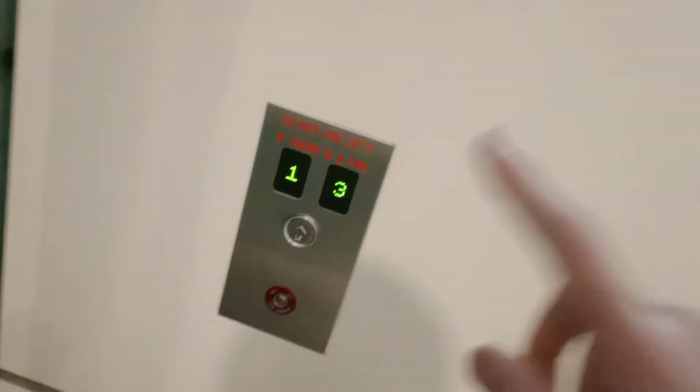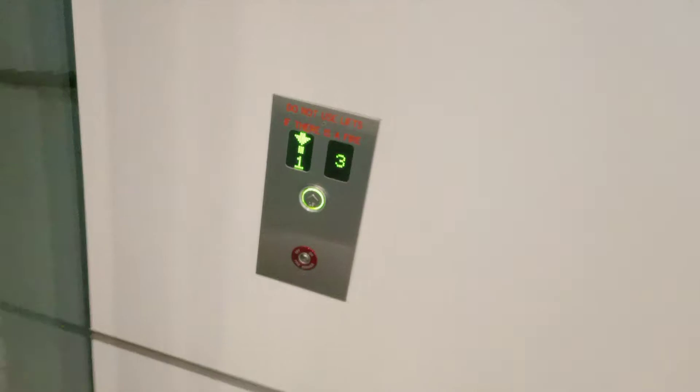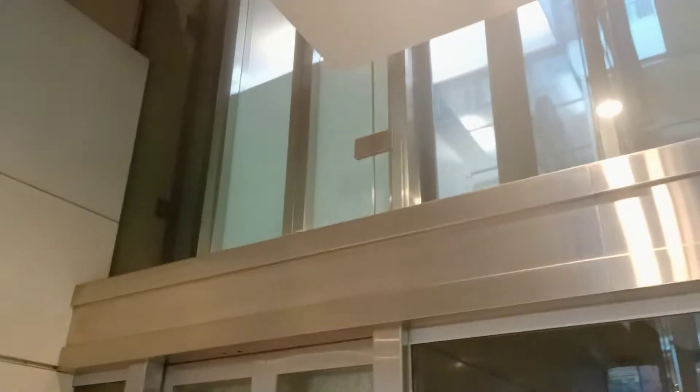Right, this is 332 Kent Street, Sydney. This is interesting. Panel call buttons over there. It's not where it's meant to be. Got some Schindler glass electric and white today.